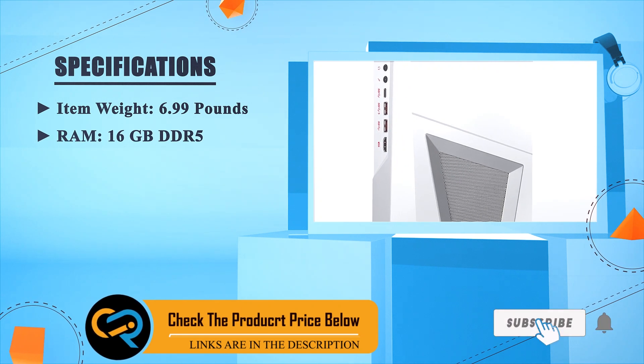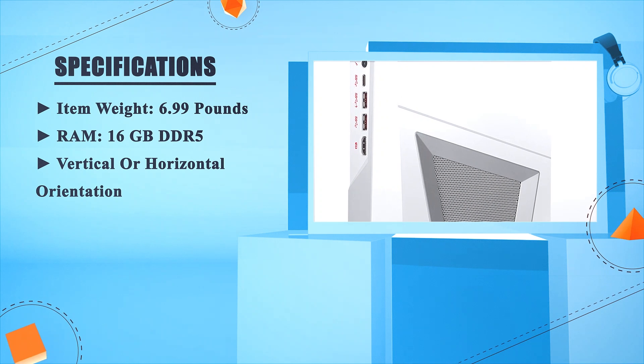RAM: 16GB DDR4. Supports vertical or horizontal orientation.